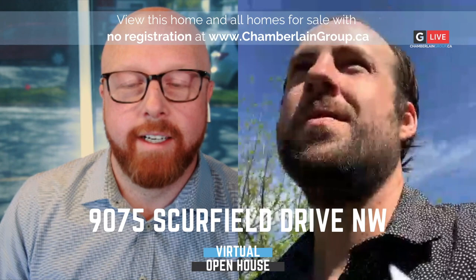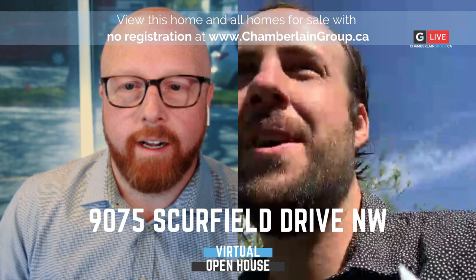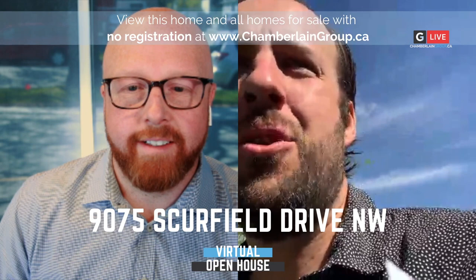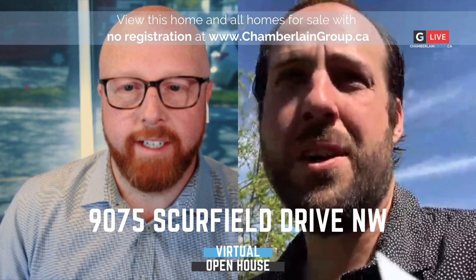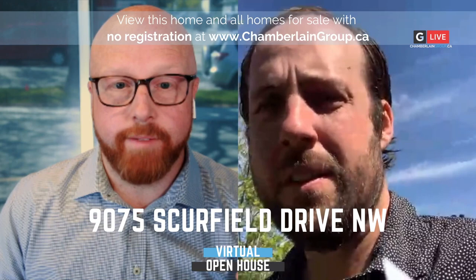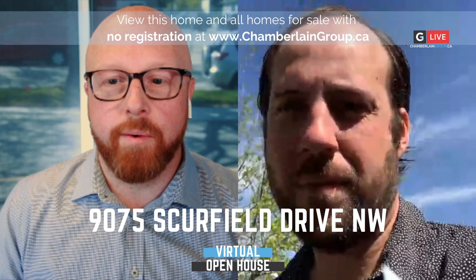Dallas is up at 9075 Scurfield Drive Northwest. How are you doing today, Dallas? I'm good, thank you. I'm really excited to show you guys this home. It's a very beautiful 1992 home, but you wouldn't guess it by walking through. It's a 1650 square foot two-story walkout. Everything's been redone on this home — you literally cannot find anything original. This house is actually not quite on the market yet; it's being listed today, so this is kind of a sneak preview for everybody.